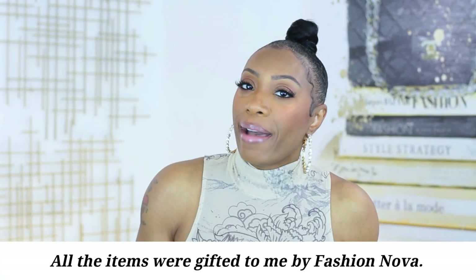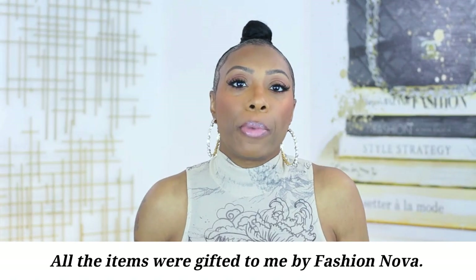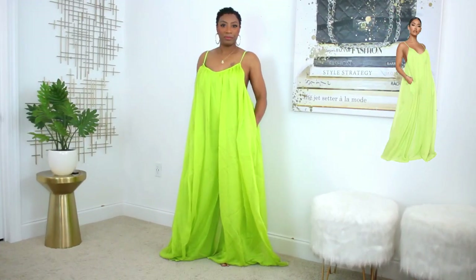Hey y'all, welcome back to my channel where we talk fashion and beauty for women over 30. That is ironic because today we're actually going to be talking about Fashion Nova. I know for the most part we think of Fashion Nova as a brand that caters to a younger audience, but I do think they have something for everybody. To prove that point, I'm going to show you 10 cute summer outfits from Fashion Nova.